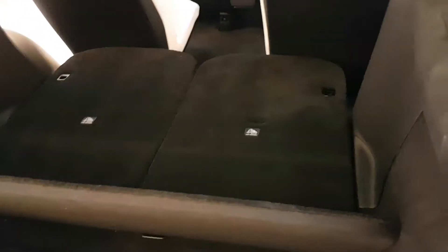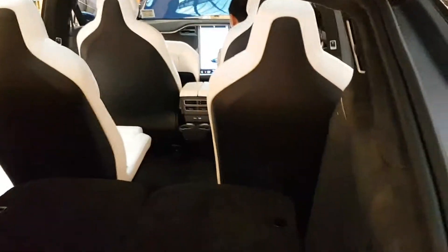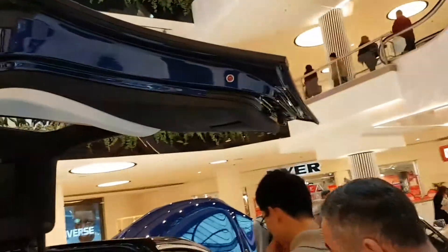And room for six. These are folded down seats here. That's the boot. Wait — so the engine's — the engine is in the front? That's wicked!